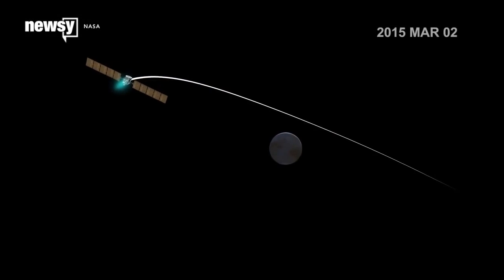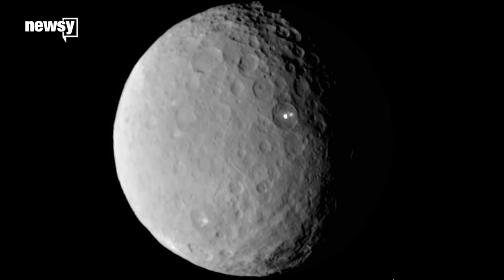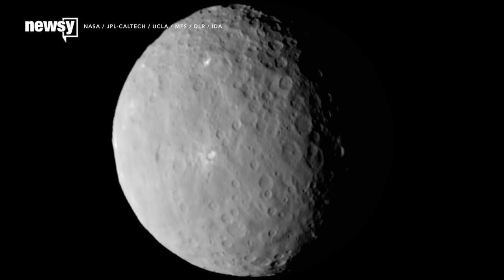Dawn has also detected charged particles of the solar wind interacting with Ceres. Researchers say this is more good evidence for the atmosphere they first detected on Ceres in 2014, or could even point to a weak magnetic field.